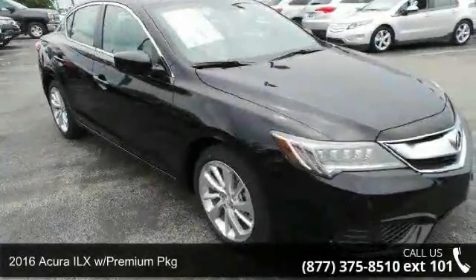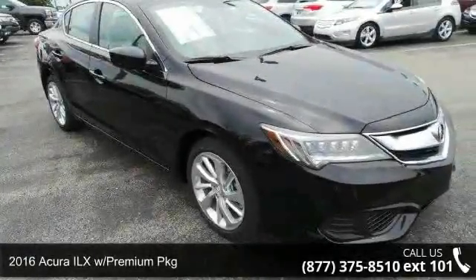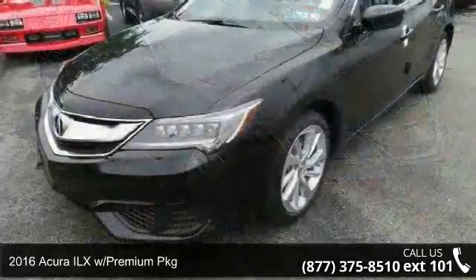Check out this 2016 Acura ILX. If you are looking for a first-class ride, you have found it.